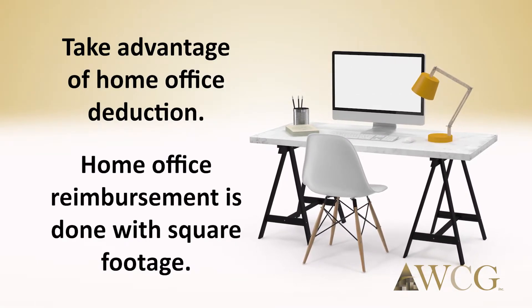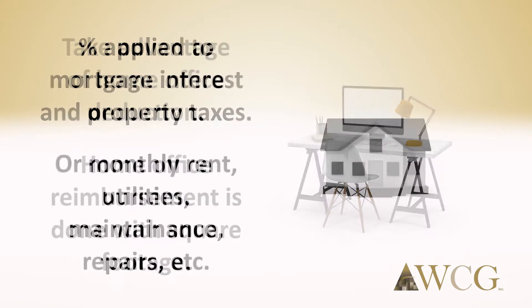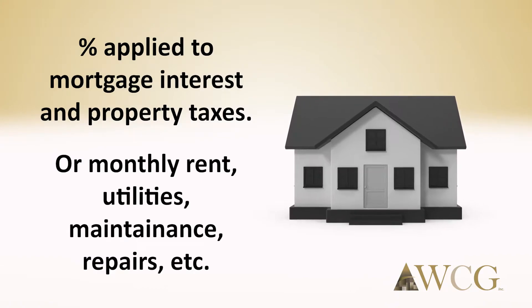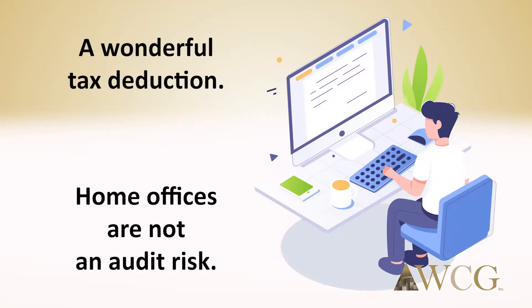Take advantage of the home office deduction. The home office reimbursement is commonly done using square footage. This percentage is then applied to your mortgage interest and property taxes, or monthly rent should you rent, utilities, maintenance, repairs, etc. It becomes a wonderful tax deduction. Home offices are not an audit risk — maybe 20 years ago, but everyone teleworks today.